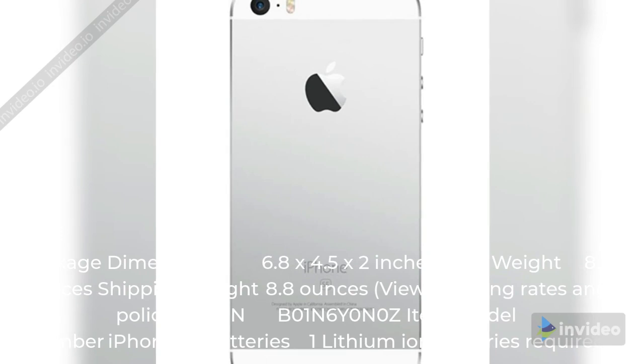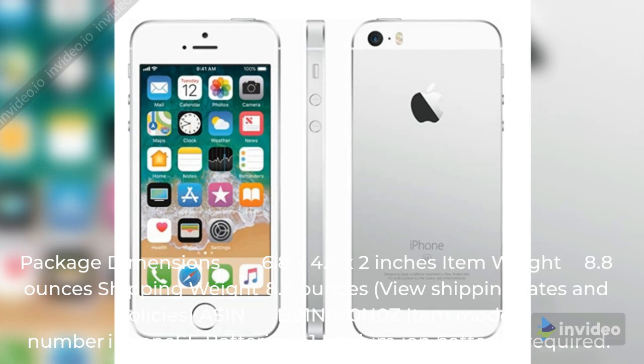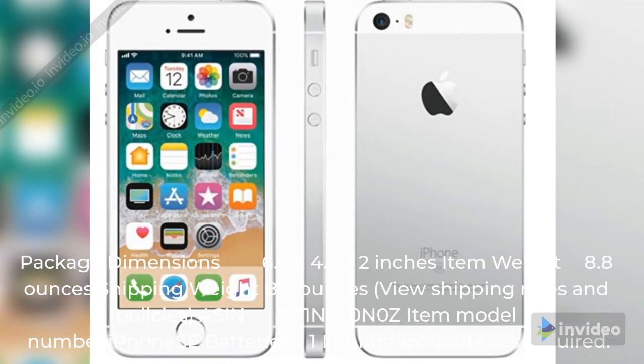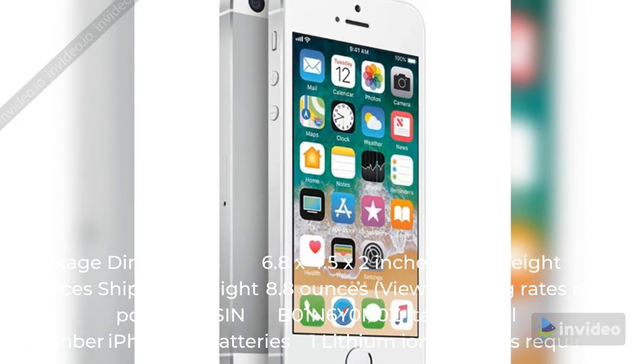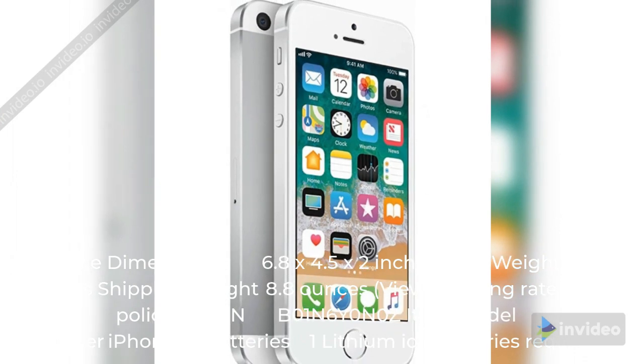Package dimensions: 6.8 x 4.5 x 2 inches. Item weight: 8.8 oz. Shipping weight: 8.8 oz. Batteries: 1 Lithium Ion battery required.